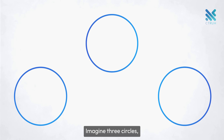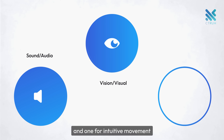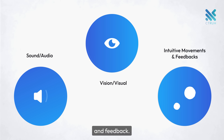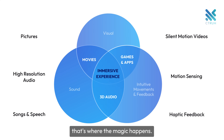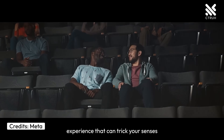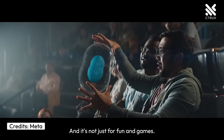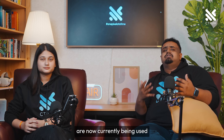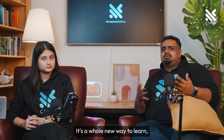Imagine three circles: one for sight, one for sound, and one for intuitive movements and feedback. When these three circles intersect, that's where the magic happens — you get a fully immersive experience that can trick your senses into thinking you're in a real world. And it's not just for fun and games. Immersive mediums are currently being used for education, real estate, healthcare, and many other industries. It's a whole new way to learn, explore, and experience.